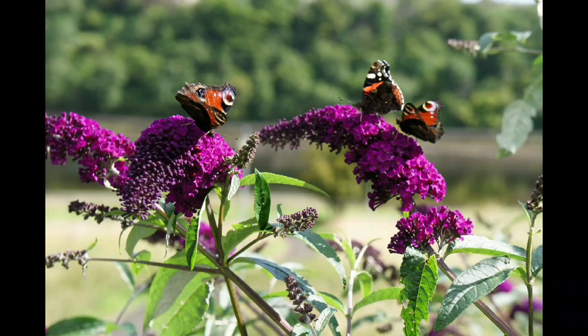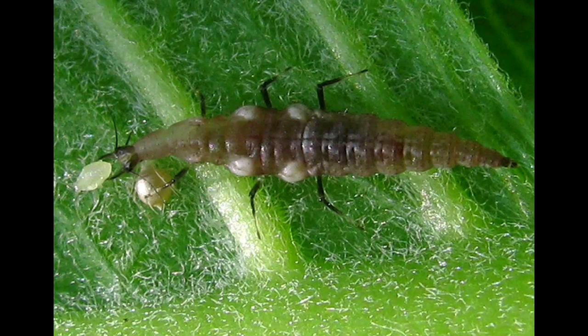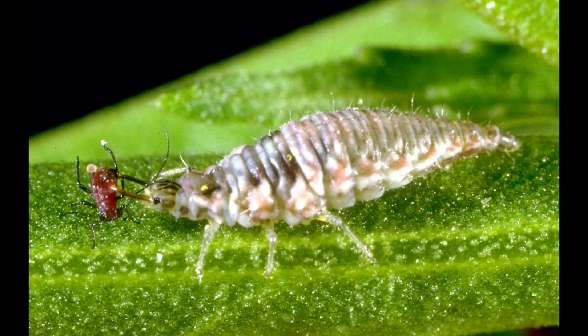I also want to get butterflies and most importantly green lacewings. Along with ladybugs that I already have a natural population of, these green lacewing flies have a voracious appetite for aphids, cabbage flies, codling moth larvae, and overall they're very voracious eaters.